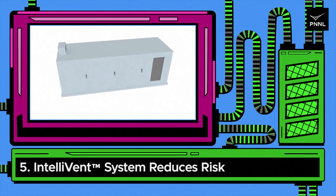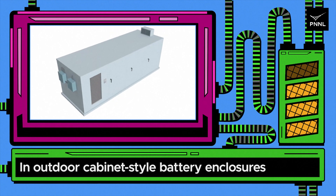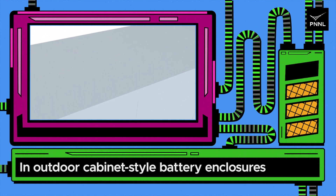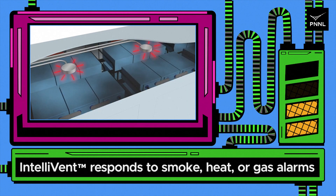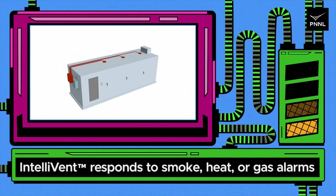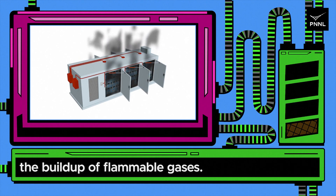Five: IntelliVent system reduces risk of battery explosions. In outdoor cabinet style battery enclosures used for stationary grid energy storage, IntelliVent responds to smoke, heat, or gas alarms, and automatically opens cabinet doors to prevent the buildup of flammable gases.